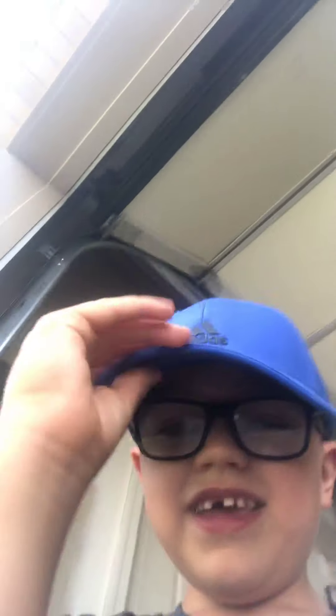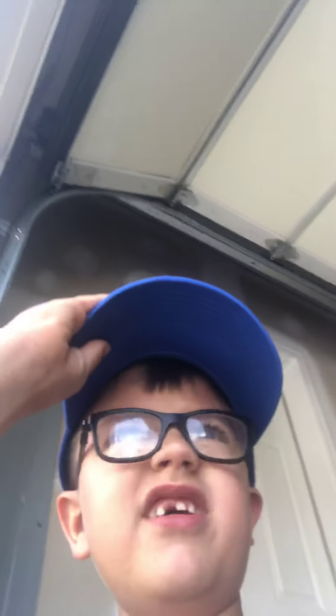Hello everybody! Today I'm going to show you a video of our new house. We moved in here June 25th, 2019. I got this hat from Dick's Sporting Goods. First I'm gonna start off with the mailbox.